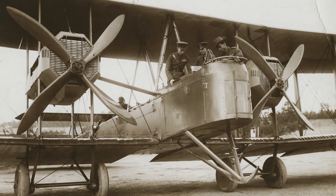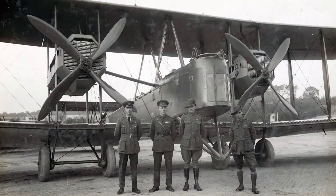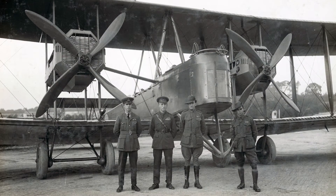The plane that they flew was a Vickers Vimy World War One bomber and it was made of wood with wings made of linen coated with tar. The plane had a couple of Rolls-Royce engines which made an enormous noise, and in an open cockpit you could hardly hear yourself think, let alone communicate.